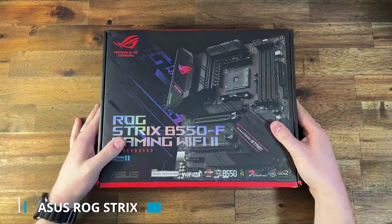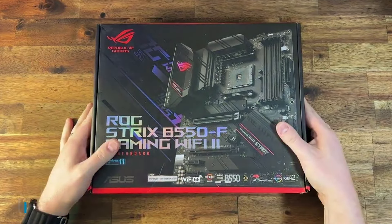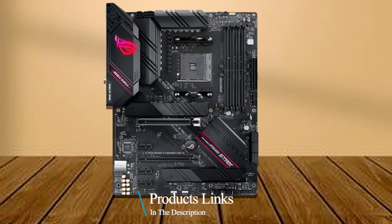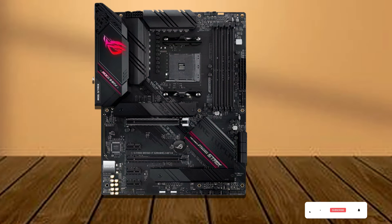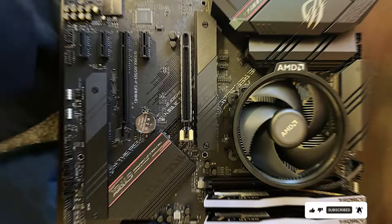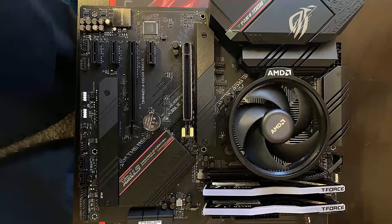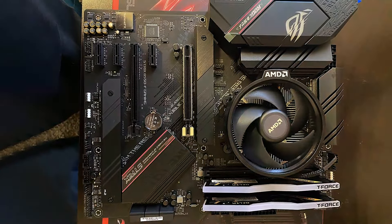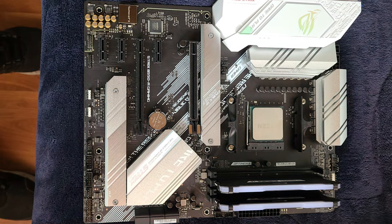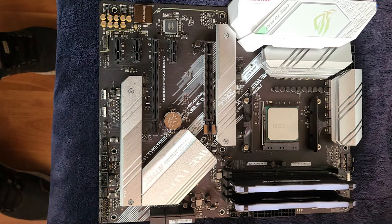Number 1. Experience next-level gaming performance with the Asus ROG Strix B550F Gaming Wi-Fi EE motherboard. Designed for third-gen Ryzen processors, this ATX motherboard is a powerhouse built to elevate your gaming experience. With PCIe 4.0 support, you can unlock blazing-fast data transfer speeds for your graphics cards and NVMe SSDs. The inclusion of Wi-Fi 6E and 2.5GB LAN ensures a seamless online gaming experience with minimal latency.